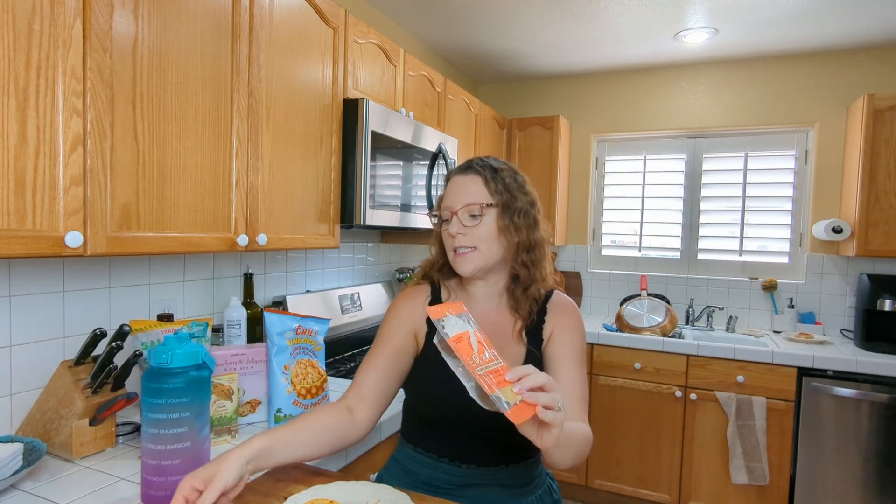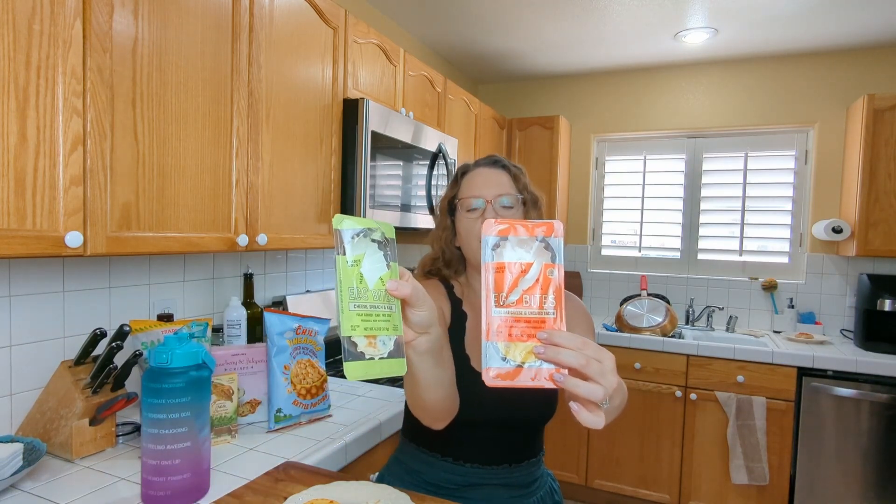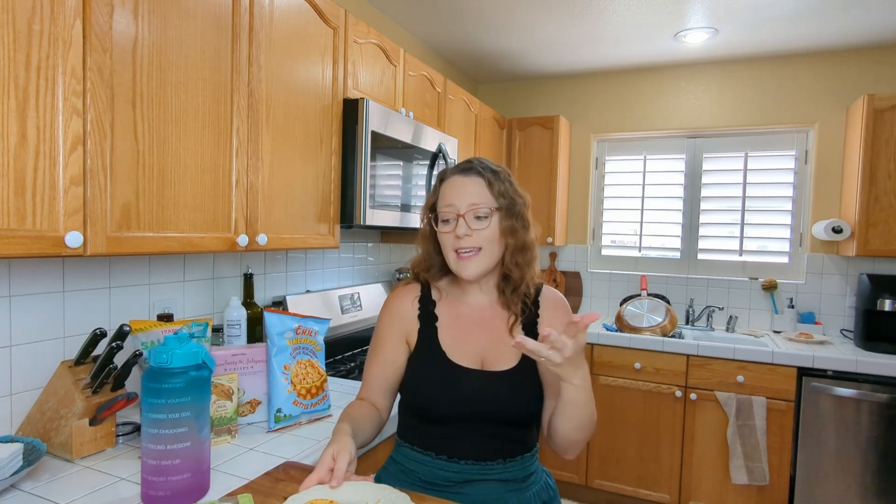Okay, cleanse the palate a little bit, get rid of all that sweetness. Next up, let's keep it with breakfast — we're going to be doing these egg bites. There's an egg white one with cheese and spinach, and then this one has bacon and cheese. It was 60 seconds in the microwave, which I thought is very convenient. I'm thinking they're doing like a riff on the Starbucks sous vide ones. Let's go in here with the bacon.